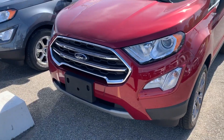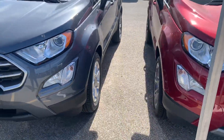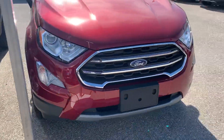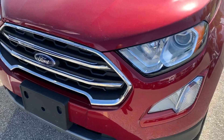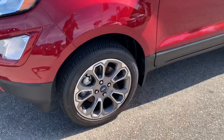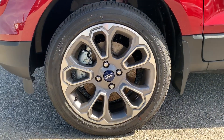We'll start off at the front. As you notice, you get the chrome grille — on the SEL version you get a grayish finish on the grille, but the Titanium model brings you the nice chrome look. You also get the HID headlights, fog lights, and the nicer, in my opinion, 17-inch rims included with the Titanium model.